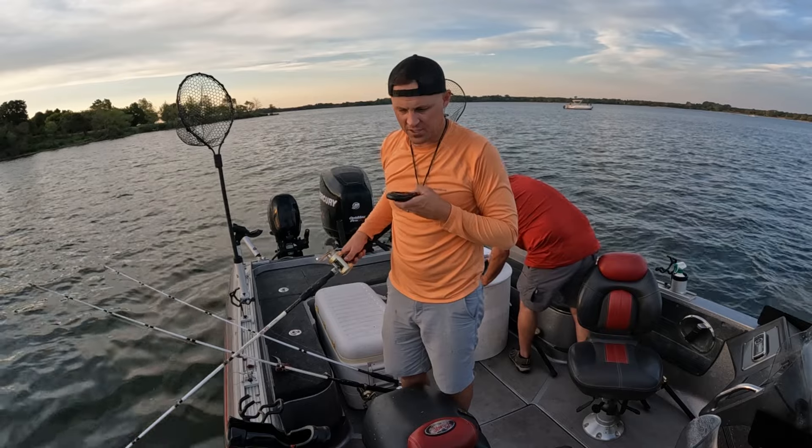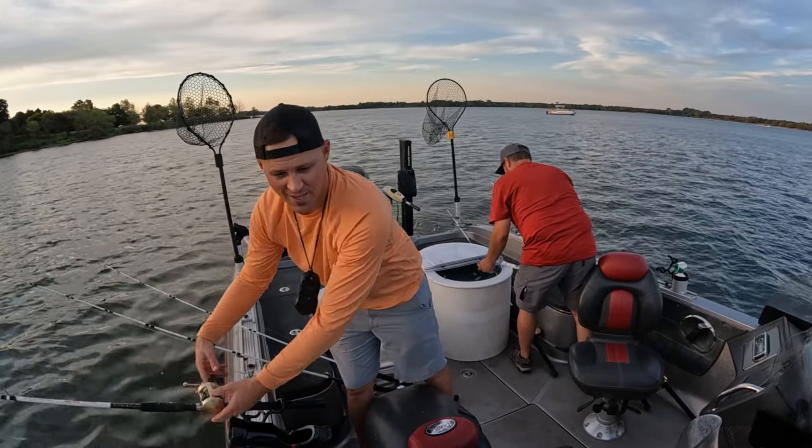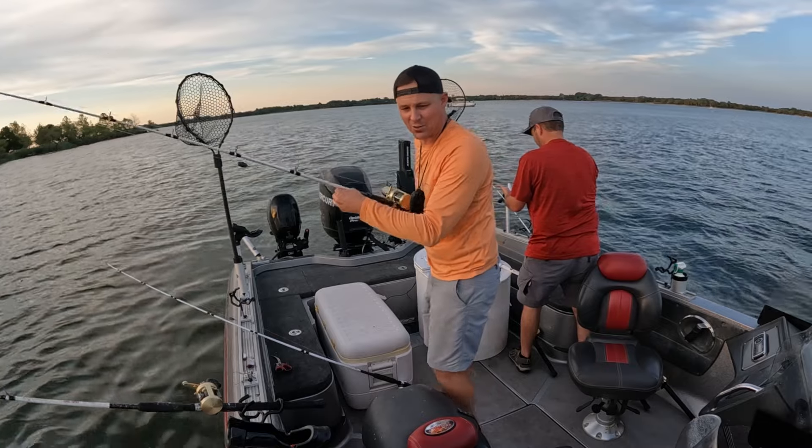We're back to the spot where we were catching all those fish. Do not leave fish to go find fish, guys. Okay? Do what I say, don't do what I do.